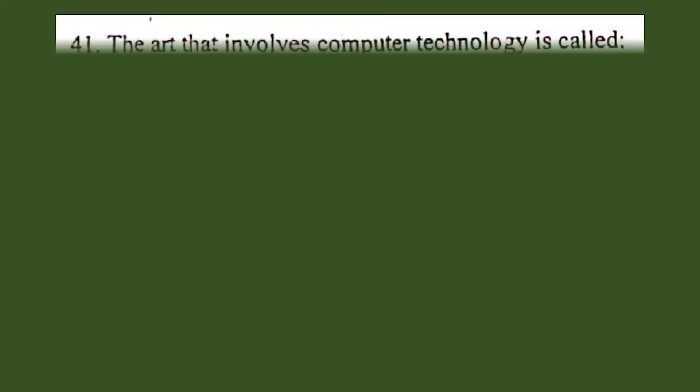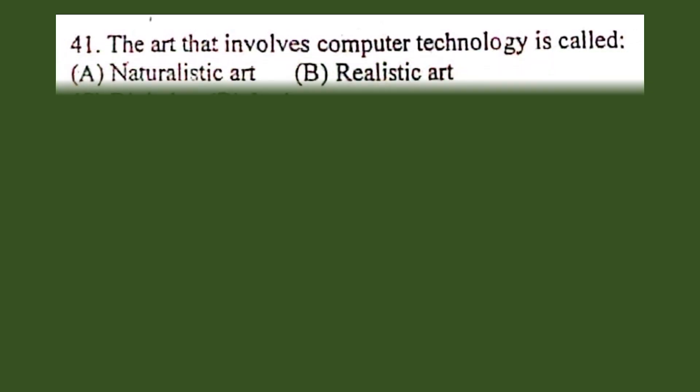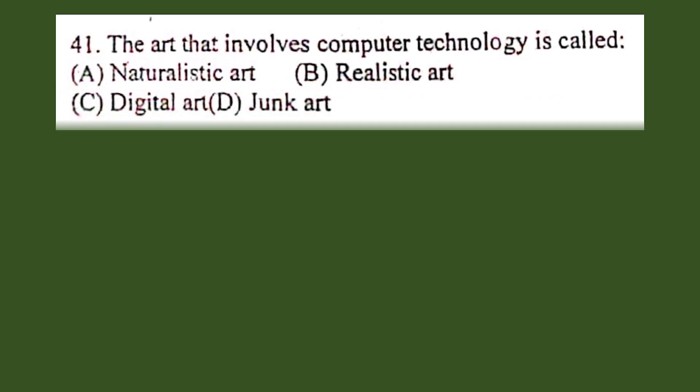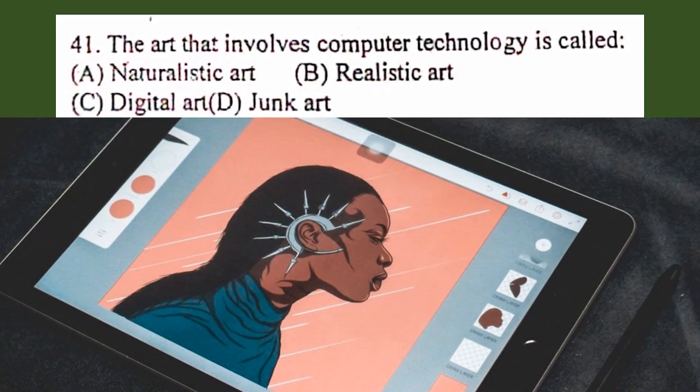Question number 41. The art that involves computer technology is called: A. Naturalistic art, B. Realistic art, C. Digital art, D. Junk art. The correct answer is C. Digital art.